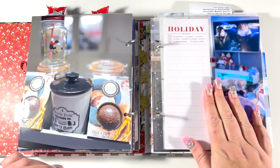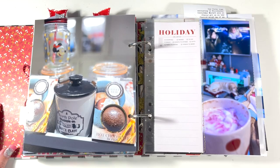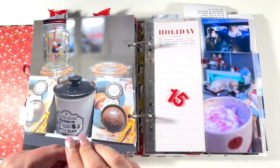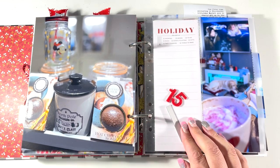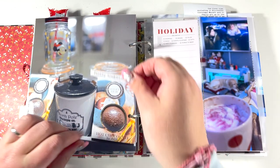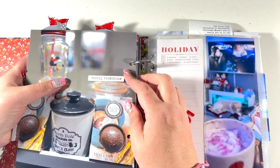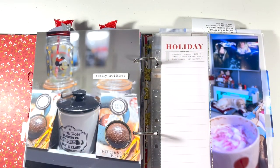If you are new here or new to the crafting community, December Daily is a project idea that was thought up by Ali Edwards. The purpose of this project is to create an album — whether it's something in this size, larger, or just in a notebook — to document memories of December. Traditionally we do one story a day. Some people go up to the 25th, some people go up to the 31st, so the choice is completely yours.